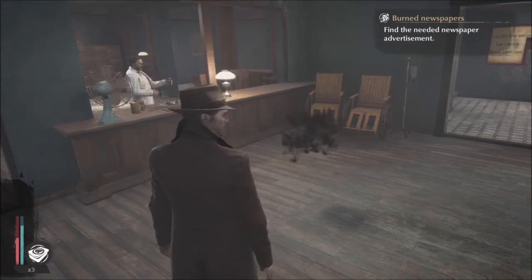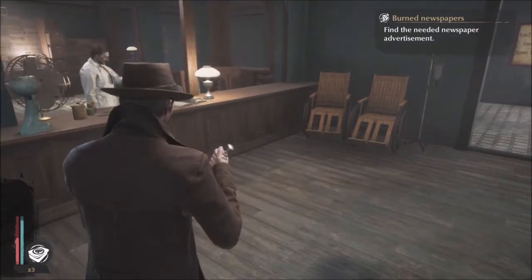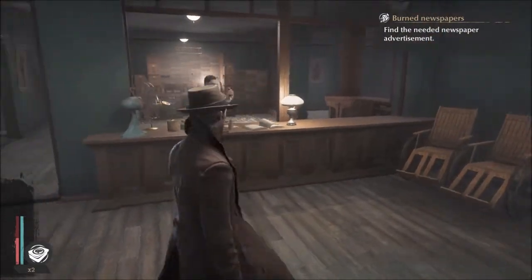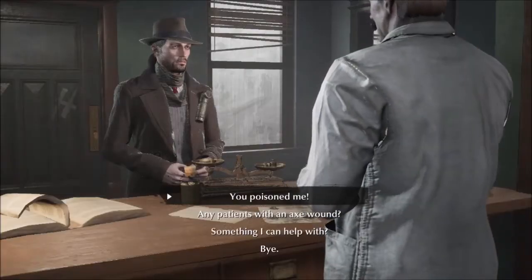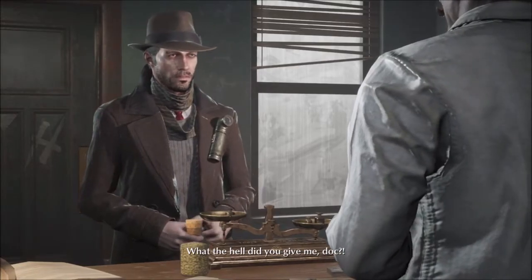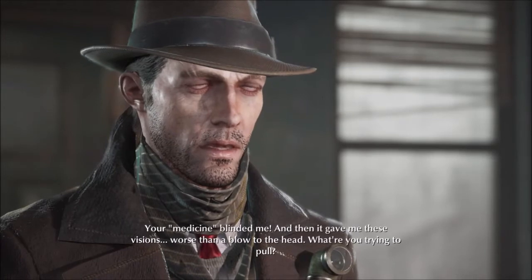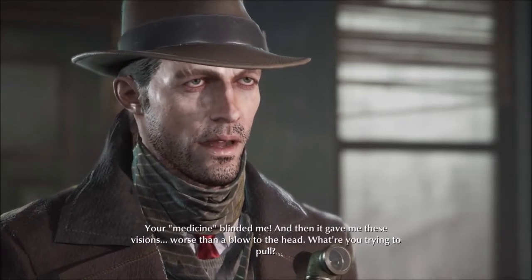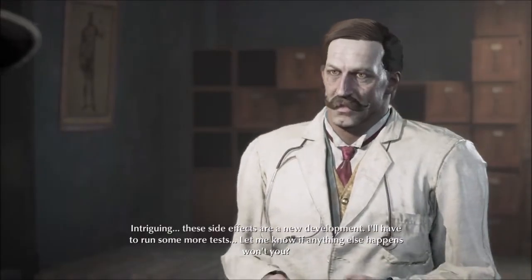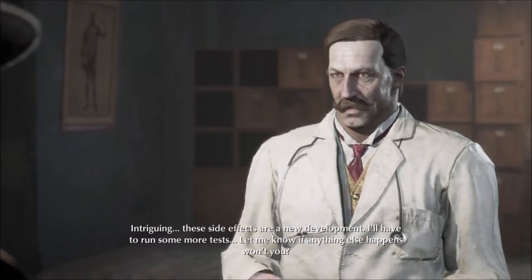I don't think I'm feeling any better. We need some medicine. There we go. Jeez doc - what the heck? You poisoned me! Your medicine blinded me and then gave me visions, worse than a blow to the head. What are you trying to pull? These side effects are a new development - I'll have to run some more tests. Let me know if anything else happens.